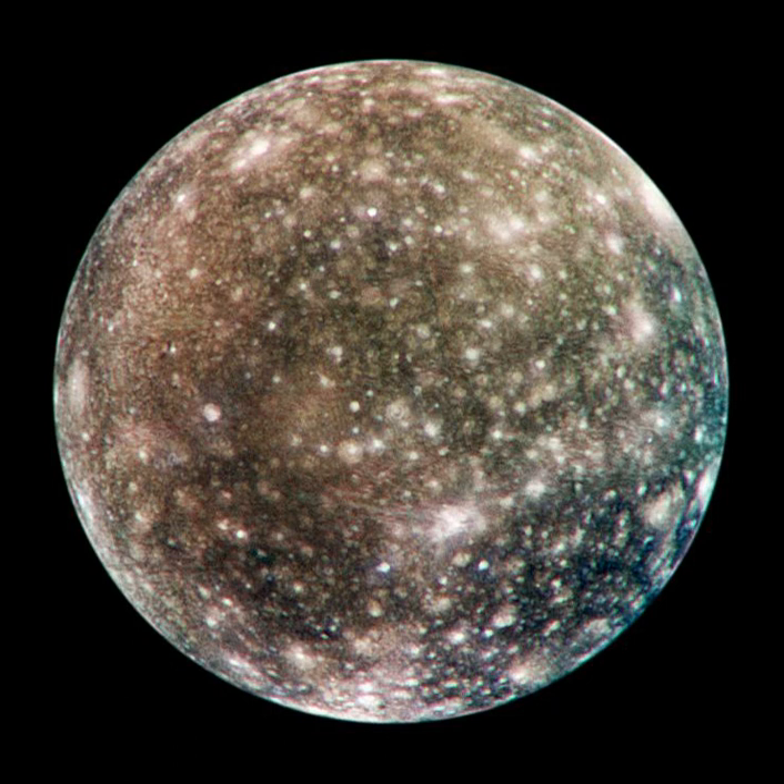The Galileo orbiter completed the global imaging of the surface and delivered pictures with a resolution as high as 15 m of selected areas of Callisto. In 2000, the Cassini spacecraft acquired high-quality infrared spectra of the Galilean satellites including Callisto. In February–March 2007, the New Horizons probe obtained new images and spectra of Callisto. The next planned mission to the Jovian system is the European Space Agency's Jupiter Icy Moons Explorer, due to launch in 2022, with several close flybys of Callisto planned.